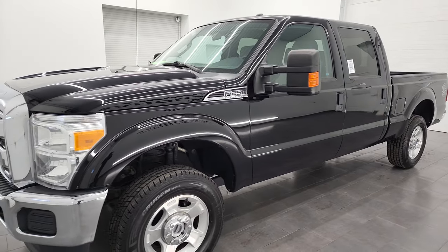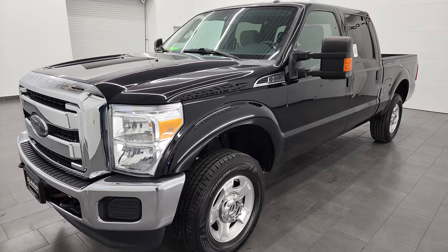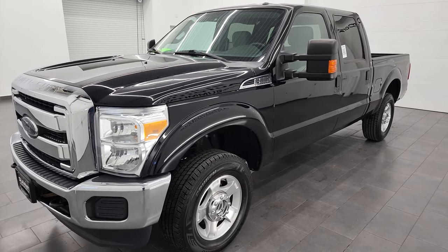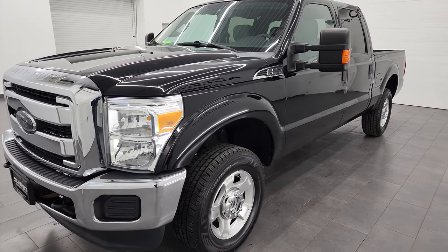It puts out 385 horsepower. This truck has been fully safetied and inspected by our service shop. It has a fresh oil and filter change, all the fluids have been checked and topped off, it has four brand-new tires, and this truck is 100% ready to go.